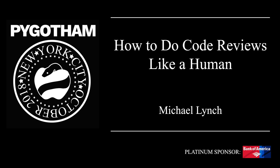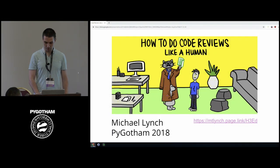Hello everyone, welcome. Thank you for coming. This talk is called "How to Do Code Reviews Like a Human." My name is Michael Lynch.